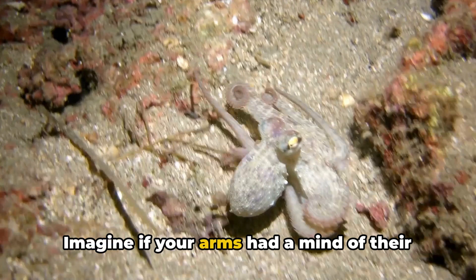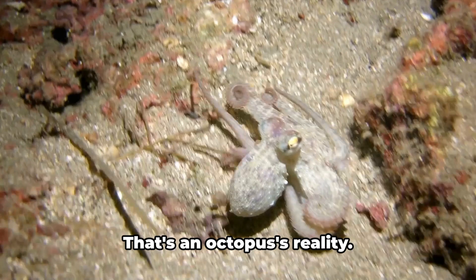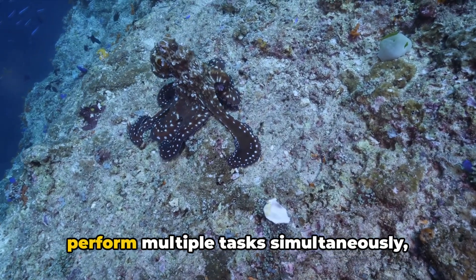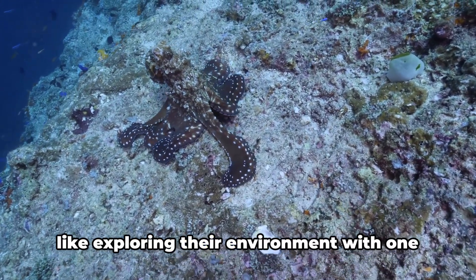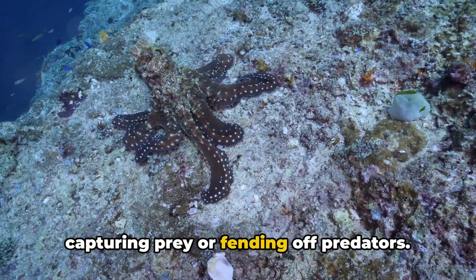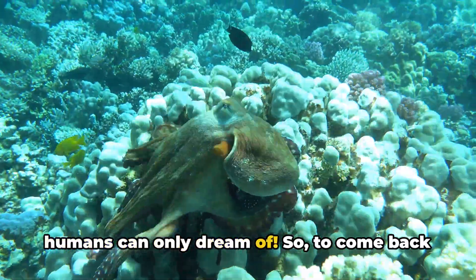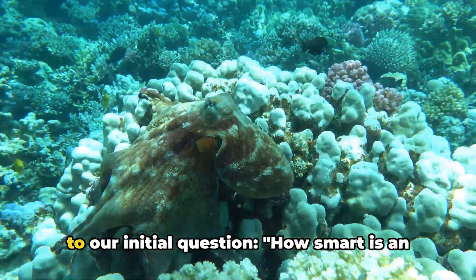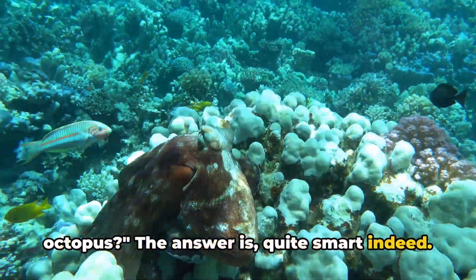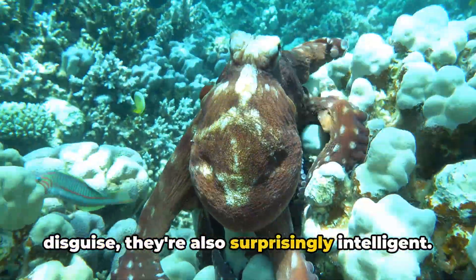Imagine if your arms had a mind of their own, capable of processing information and making decisions — that's an octopus's reality. This unique structure allows octopuses to perform multiple tasks simultaneously, like exploring their environment with one arm while the others are engaged in capturing prey or fending off predators. It's a level of multitasking that we humans can only dream of. So, how smart is an octopus? Quite smart indeed. Octopuses are not only masters of disguise, they're also surprisingly intelligent.